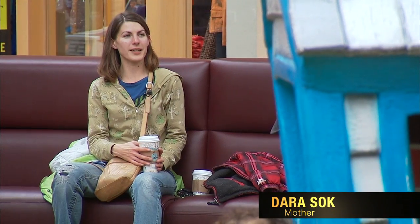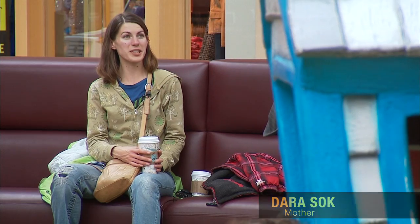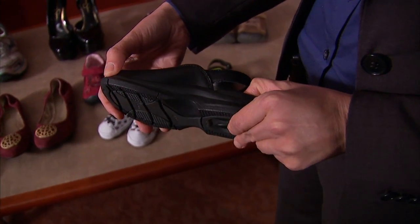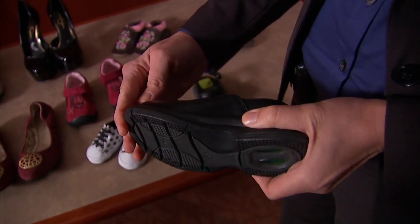Mostly getting the right size for their feet so their toes aren't smooshing. This one I wasn't as fond of because it has a really thick sole and it's very hard and rigid.